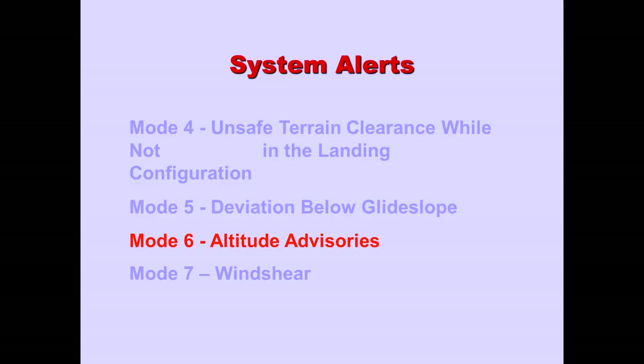Let's now take a look at the landing advisories of Mode 6. The radio altitude aurals are 100, 50, and 30.